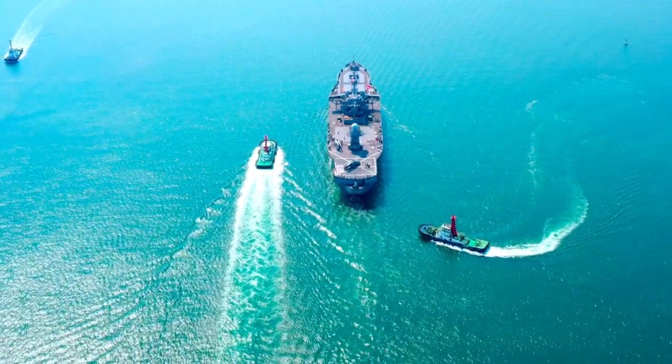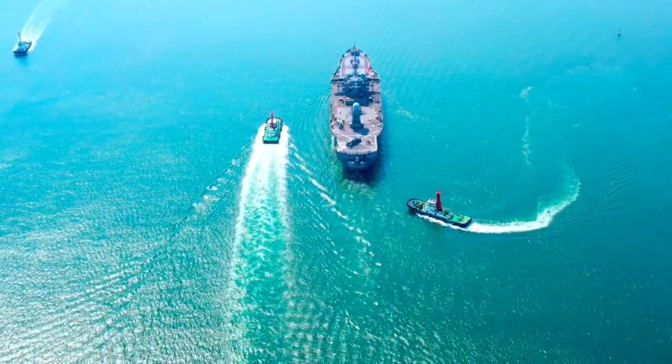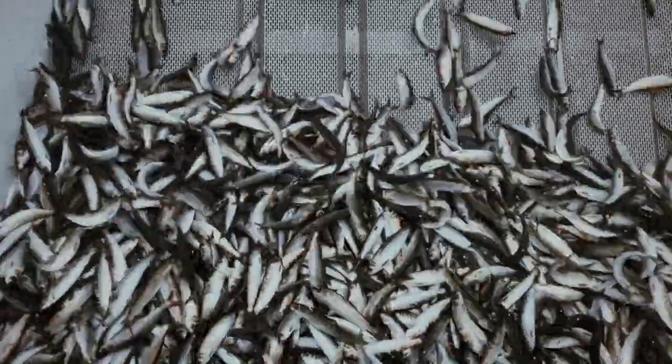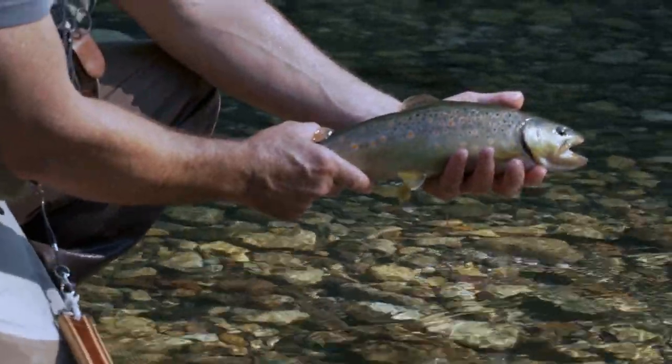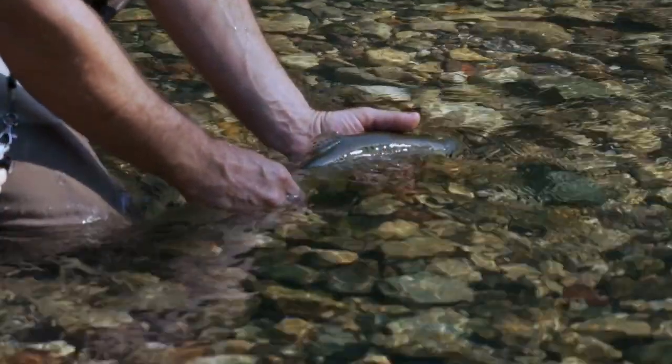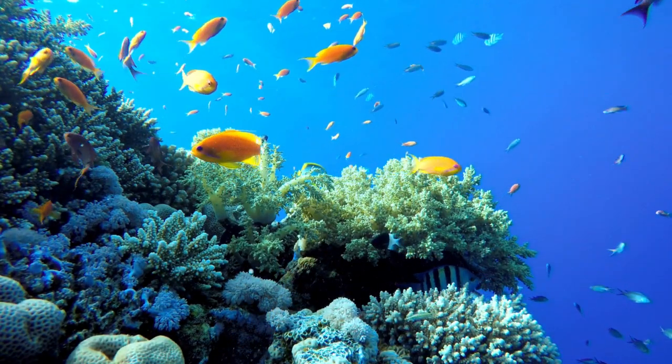Lastly, sailor fish offer an opportunity for scientific research and innovation. Their unique abilities and behavior patterns can be studied to gain insights into underwater acoustics, communication and sensing mechanisms, potentially leading to advancements in underwater technologies.